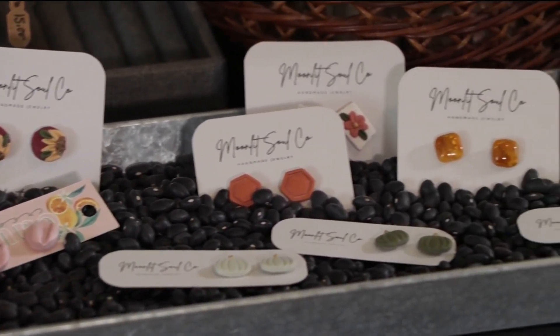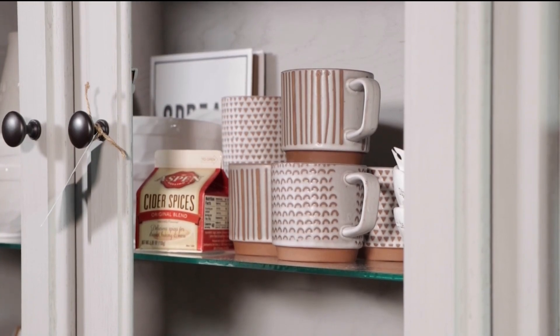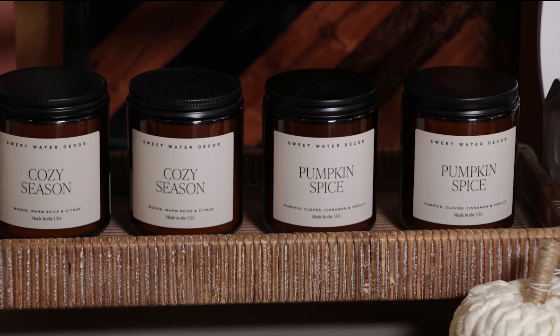Some of our customers come in and they just totally deck their house out in fall. Other customers don't do any decorating at all — maybe they just want to come in for a fall candle or something simple like that. We try to carry a variety of different ways to cozy up your house for the fall season.